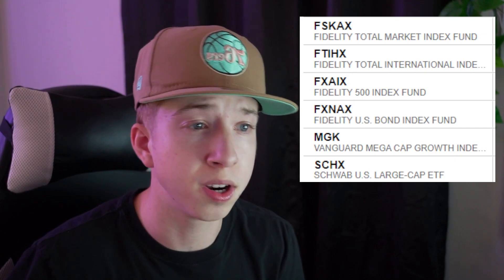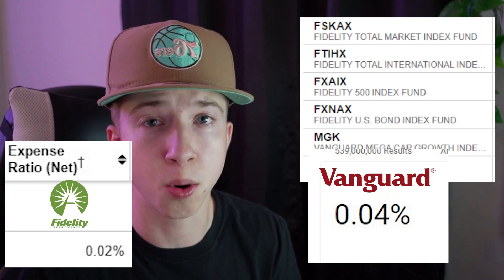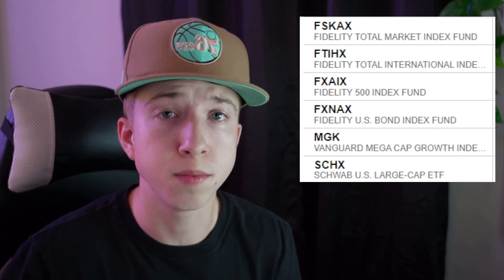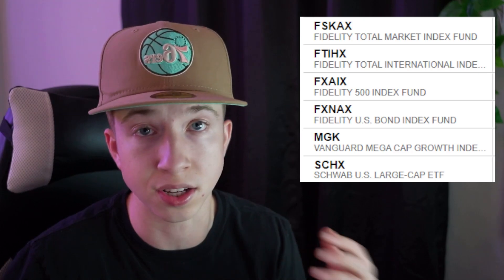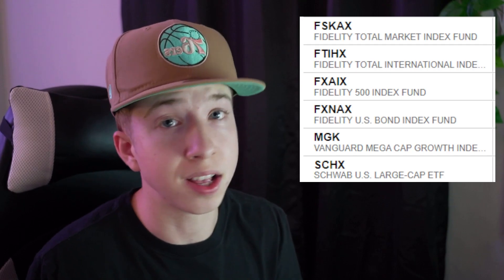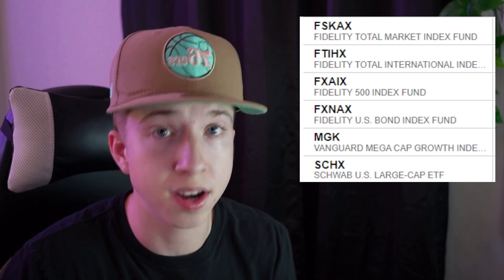Here is my personal Roth IRA. I keep it simple with Fidelity index funds. Fidelity's expense ratio is lower compared to most — for example, the total market index fund for Fidelity is about 0.04% lower than Vanguard's. That's not much, but it eats into your gains over time. I like to keep expense ratios low. Fidelity and Vanguard are about the same overall.